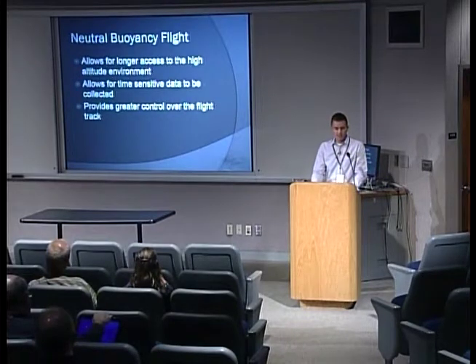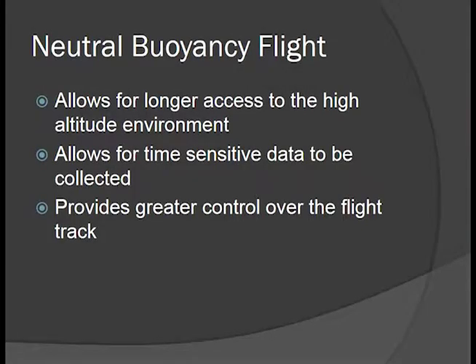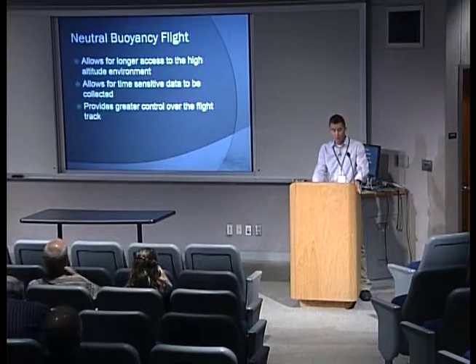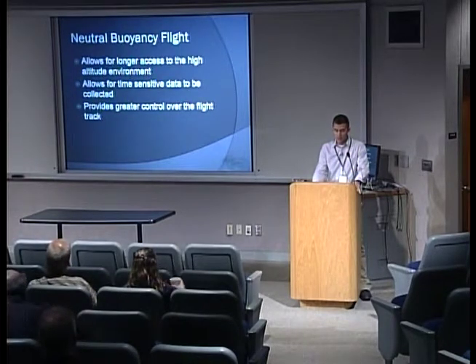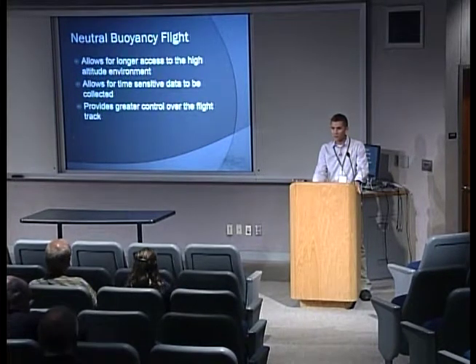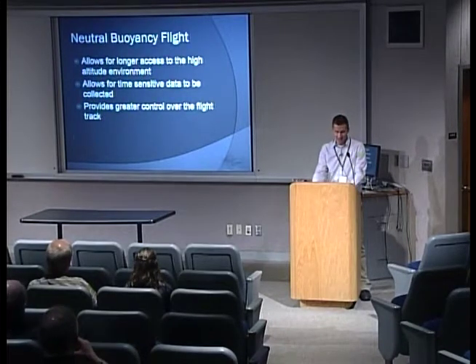So why neutral buoyancy flight? We started talking last summer — it obviously allows for longer access to the high-altitude environment for things like time-sensitive data and video of events like an upcoming eclipse project. It also provides greater control over the flight track. If you need to stay aloft a few more minutes to avoid something like a mountain or a water feature, there's certainly that option.